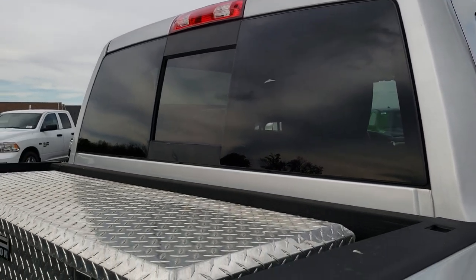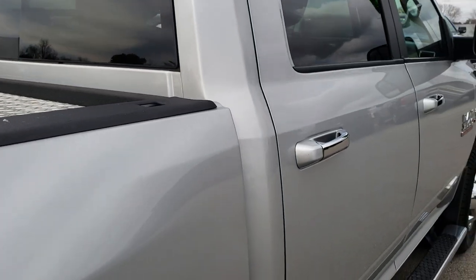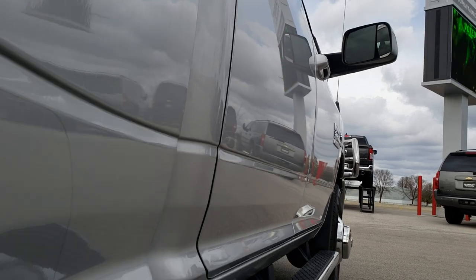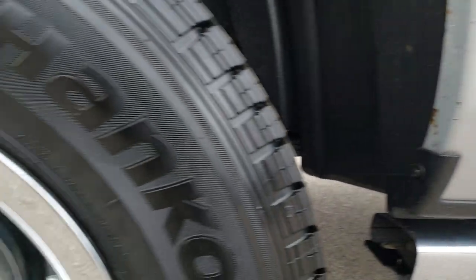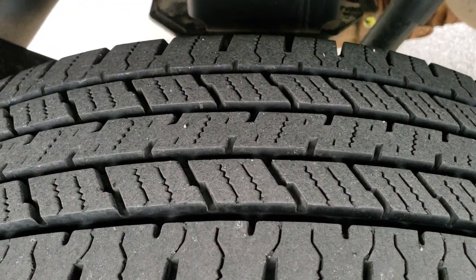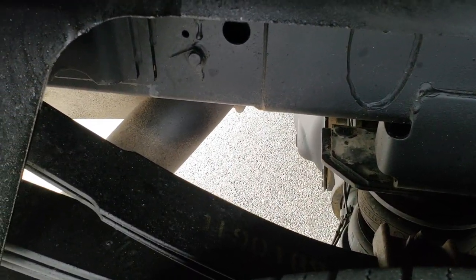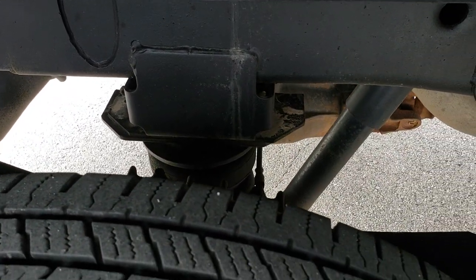The cab is in nice condition. It does have a Delta Champion tool box in the back. Down this side I didn't see any dents or dings on any of the doors. The back wheel covers are in nice shape, and these back tires are pretty new — I would say 70-80% of the tread left. The frame and underbody is very, very clean, and it has an airlift rear airbag suspension back here.